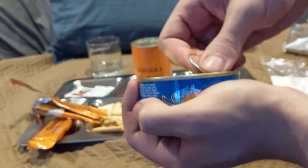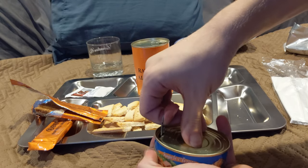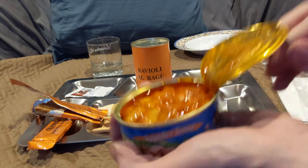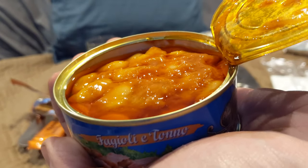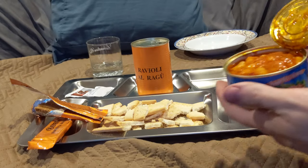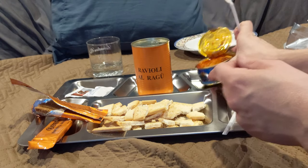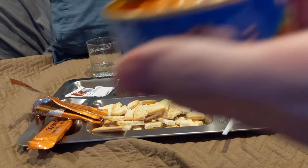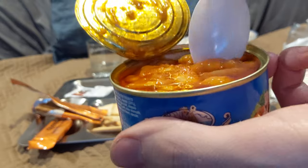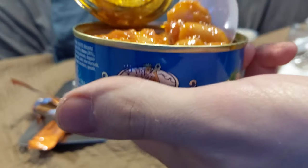Gonna bust this tuna open and check it out, get that on some crackers, and then get the ravioli heated up. Looks like there's some type of fat on top and it's surrounded by some beans. Gonna try that on its own. Okay, we're trying this tuna and beans — very strong tuna flavor and kinda slightly tomatoey. There's the tuna underneath, nice and oily.